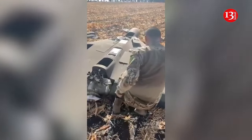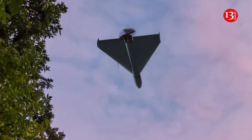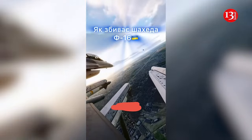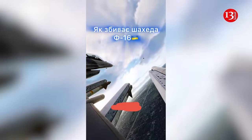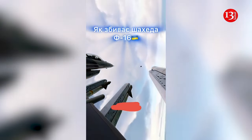September was the first month of the war when Russia launched drones into Ukraine every day. It is noted that in September the enemy launched 1,339 attack drones into Ukraine. On average, the Russians launched 44 Shaheds daily.